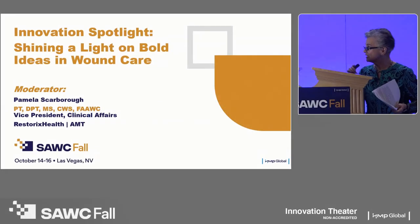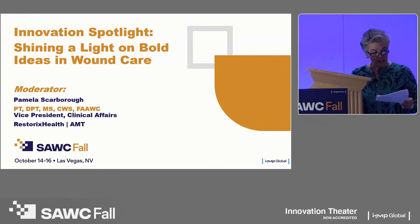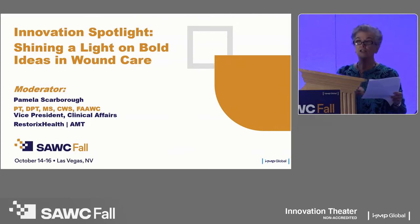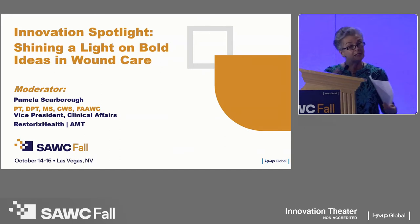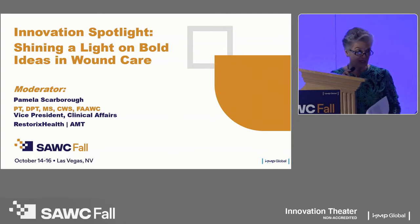We're here today for the Innovation Spotlight, shining a light on bold ideas in wound care. We would not be where we are today were it not for the people who bring us updated and new technologies and services to enhance opportunities to either prevent or close wounds. Our industry partners are truly partners — not just people that sell stuff to us, but people who partner with us to get the outcomes that we need.